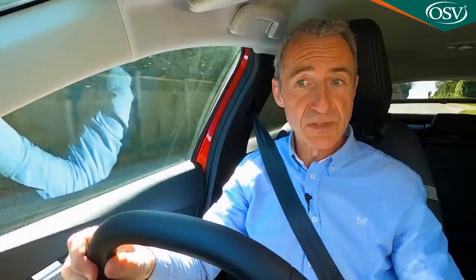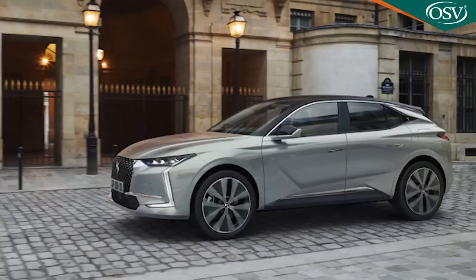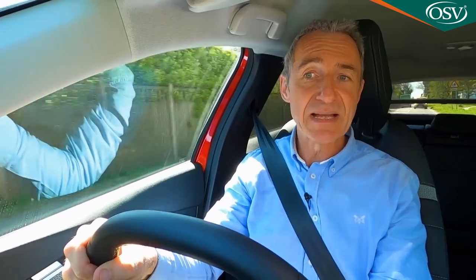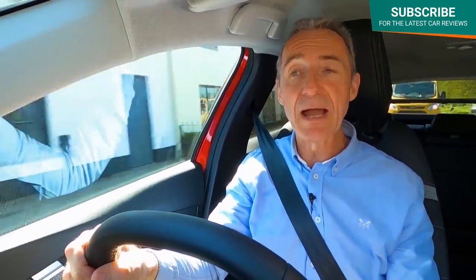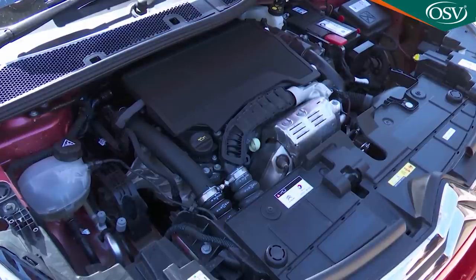On to engines - assuming you want an engine, of course, because unlike its close PSA Group family hatch cousins the Peugeot 308 and DS4, this Citroën is based around the CMP supermini platform, giving it access to the group's full electric technology, hence the EC4 battery power model which we've tested separately. Today we're at the wheel of a fossil-fuelled version - the one with the PureTech petrol engine that most customers will choose. The familiar 1.2-litre three-cylinder unit comes in three main flavours.